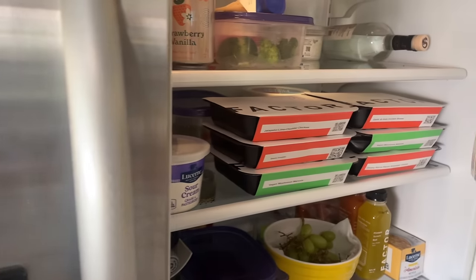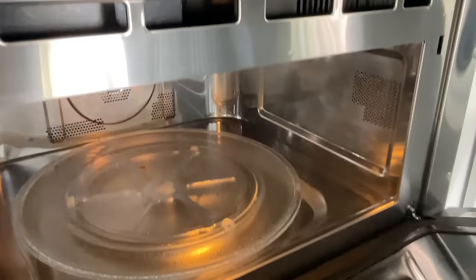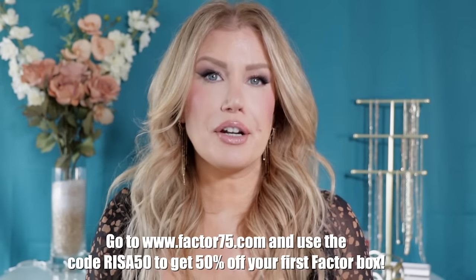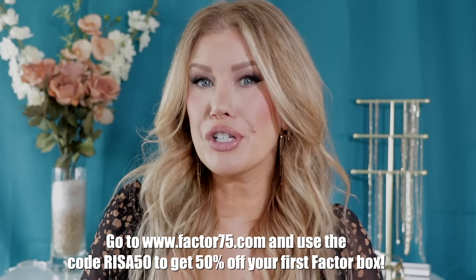One of the things I don't like to do in the fall as the holidays get closer is deal with the grocery stores. Factor makes it so easy to have healthy, nutritious meals while saving me trips to the grocery store. With Factor meals there's no prep, no mess — you select a meal, punch a few holes in the plastic, pop it in the microwave for two minutes and that's it. Factor is also flexible: you can adjust shipments, order size, and get snacks and smoothies. Head to factor75.com or click the link below and use code RISA50 to get 50% off your first Factor box.